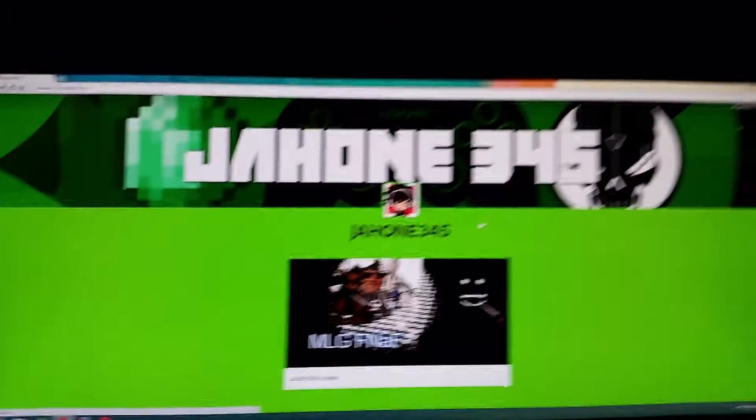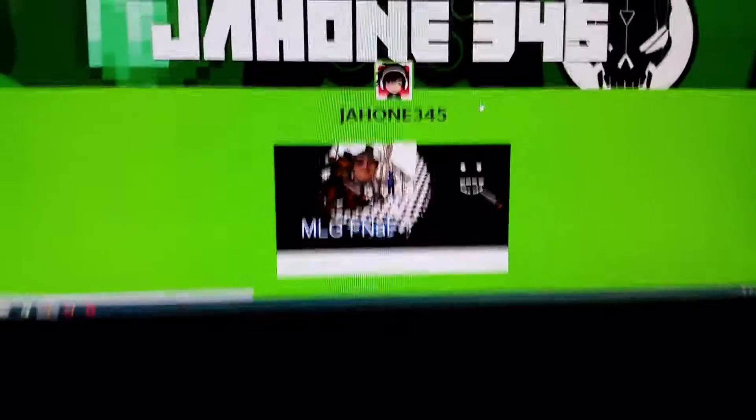Hello everybody, it's me, DreamFive, and I now have a Tumblr account. That's it right here.